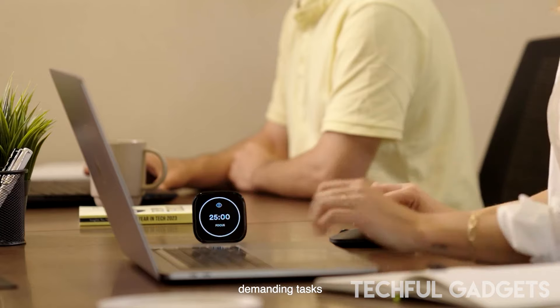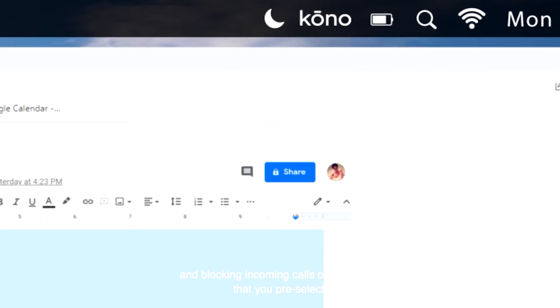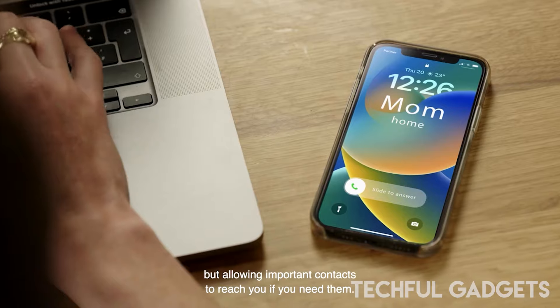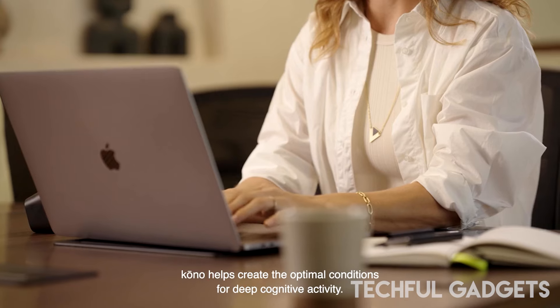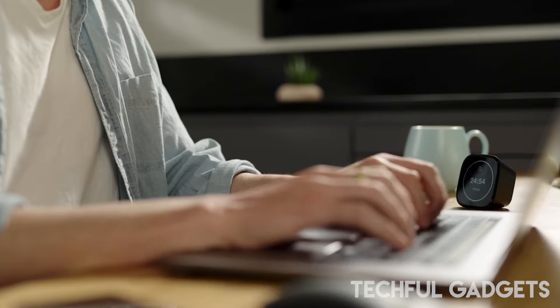By closing unnecessary apps and tabs, it effectively removes distractions, allowing you to achieve more with ease and efficiency in your daily work. The Kono device is crafted to restore control over your workday, yielding fast and tangible results. Its intuitive design empowers rather than burdens, fostering a conducive environment for increased productivity.